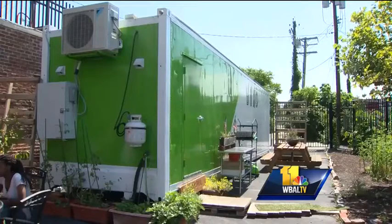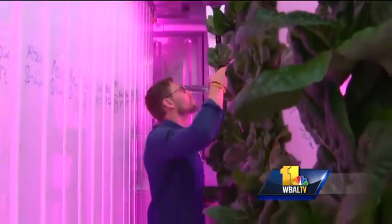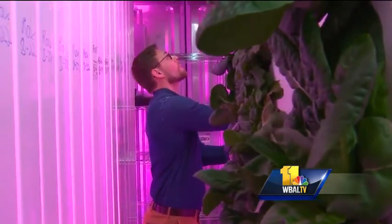This allows us to basically deploy our facilities in areas where you would normally never think of being able to grow plants. We're in the center of East Baltimore here at the Humanitarian American Brewery building in a shipping container, and we're growing about anywhere from 3,500 to 5,000 plants in here.